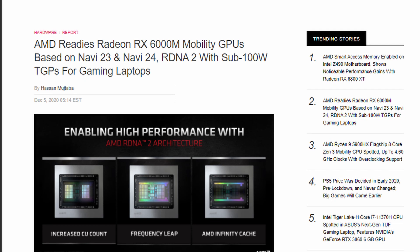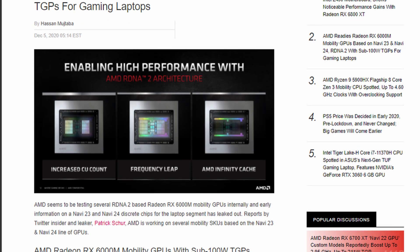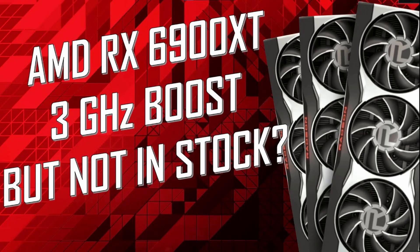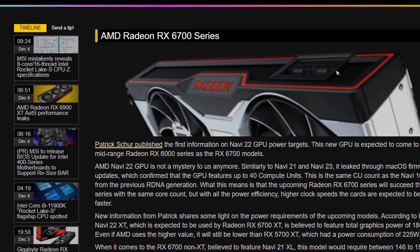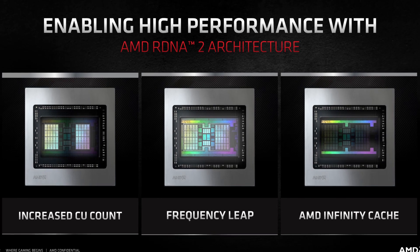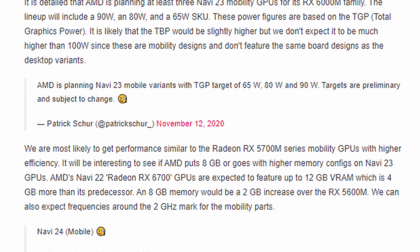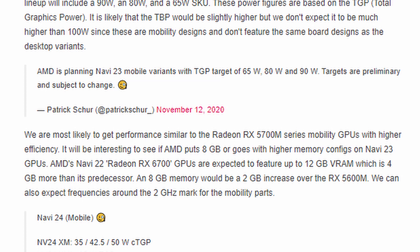Let's talk about the RX 6000M series of graphics cards, which are going to be based on the very same RDNA 2 architecture. The latest leaks point to those being based on the Navi 23 and Navi 24 chips. The RX 6700 and 6700 XT are based on the Navi 22 chips, so the naming scheme for those mobile GPUs might be the 6600, 6500, and 6400 — with M at the end. AMD is choosing to cater to the entry-level segment instead of going for the high-end, as opposed to what Nvidia seems to be doing.